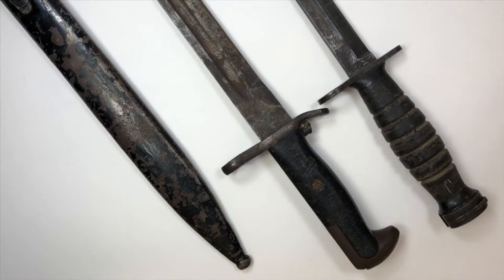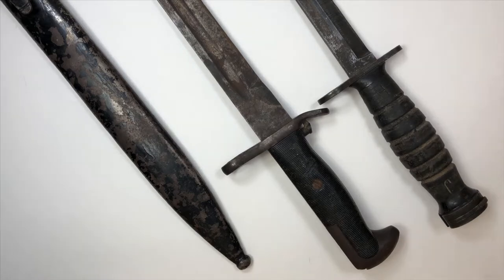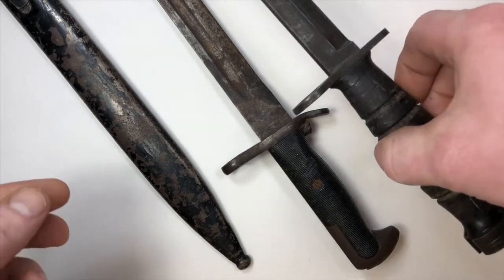Hello people. Today we're going to talk about military bayonets. These are super cool.